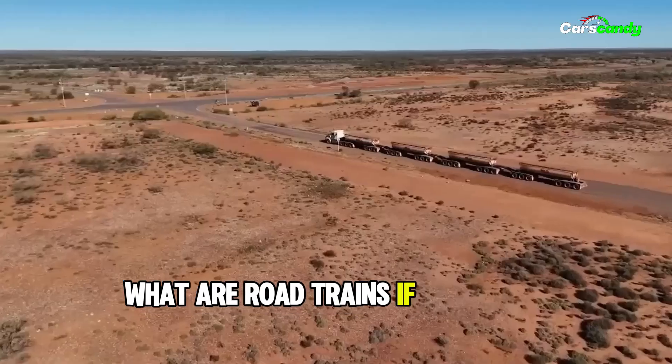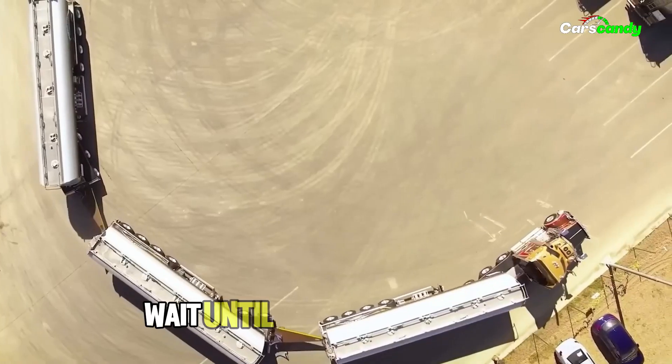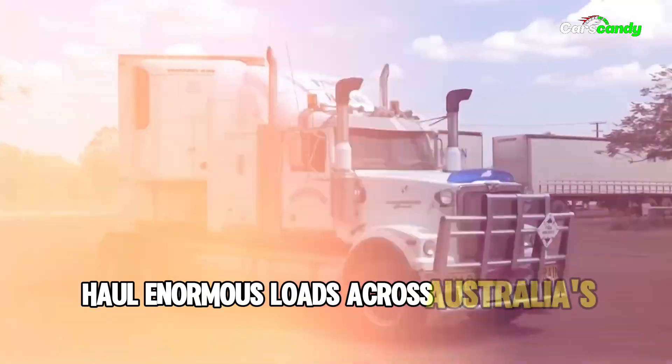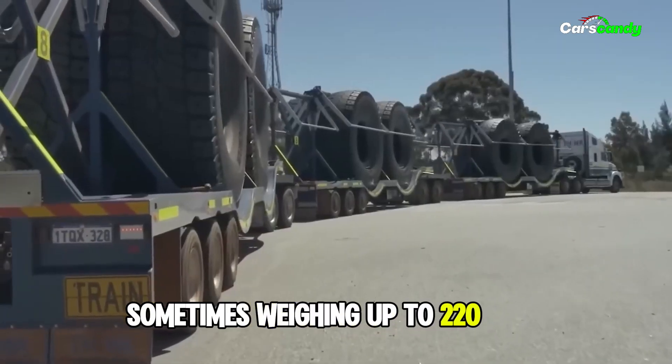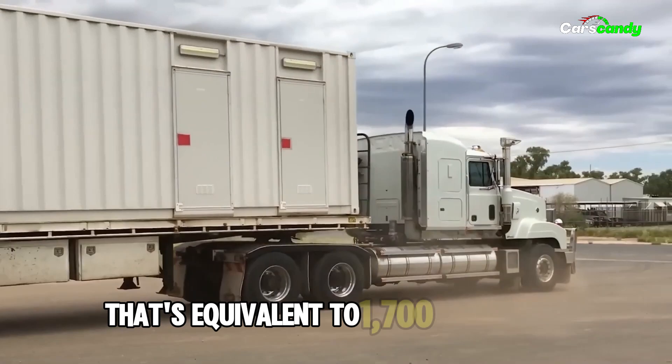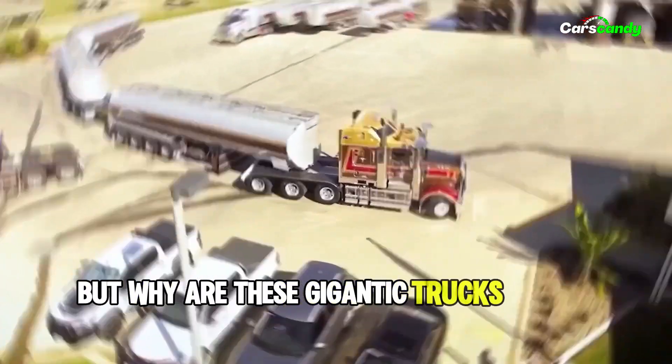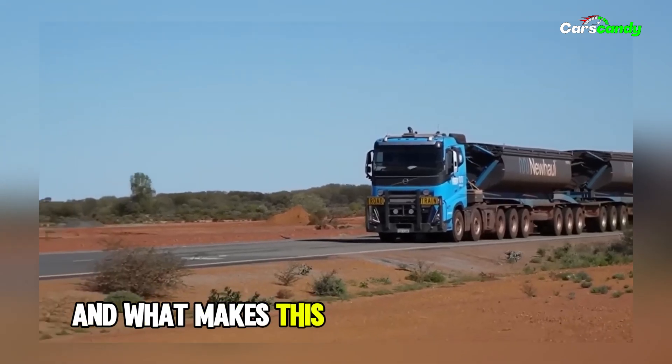What are Road Trains? If you think kangaroos are big, wait until you see a Road Train. These trucks haul enormous loads across Australia's outback, sometimes weighing up to 220 tons — that's equivalent to 1,100 kangaroos. But why are these gigantic trucks unique to Australia, and what makes this land perfect for them?